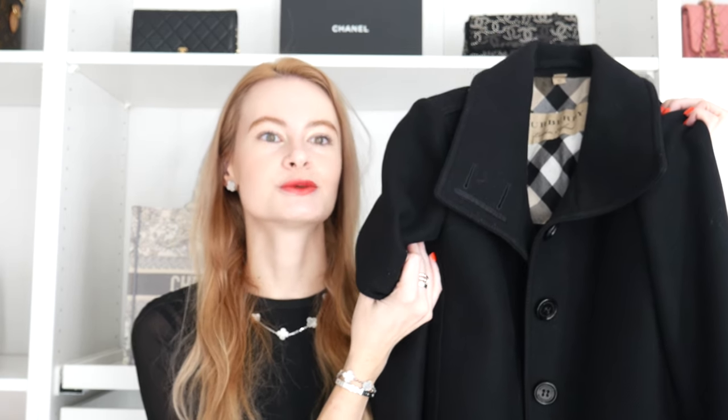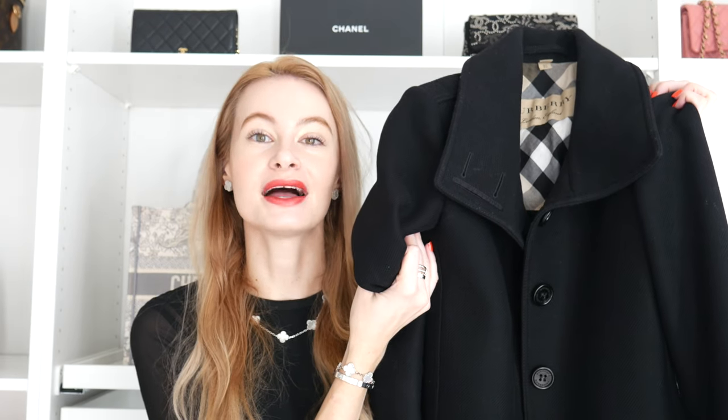Moving up in warmth, we have a Burberry wool coat in black. I'm having trouble finding the reference since I bought it so long ago at the outlet. It's a mid-length coat, which works nicely for me since I'm 5'11" — for me mid-length still sits above the knee, which is a perfect length for this type of coat.